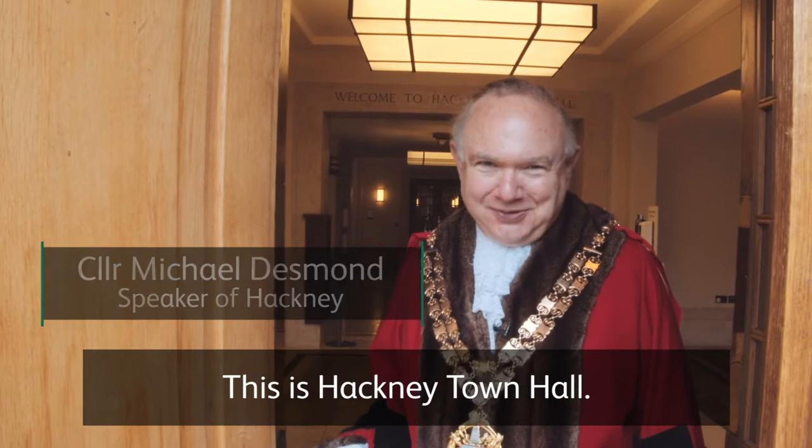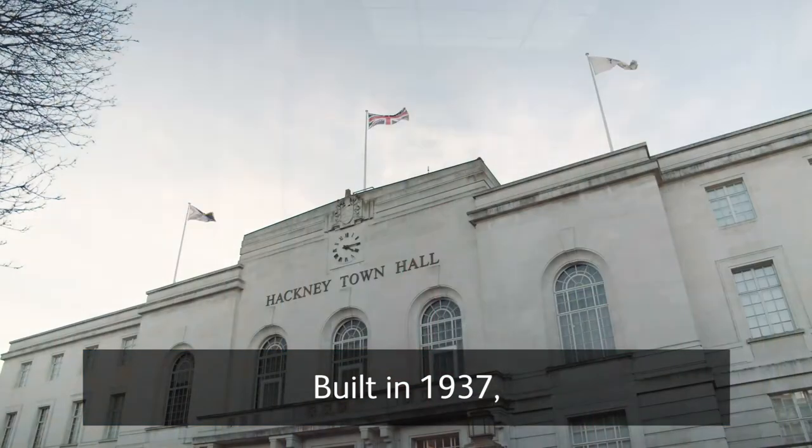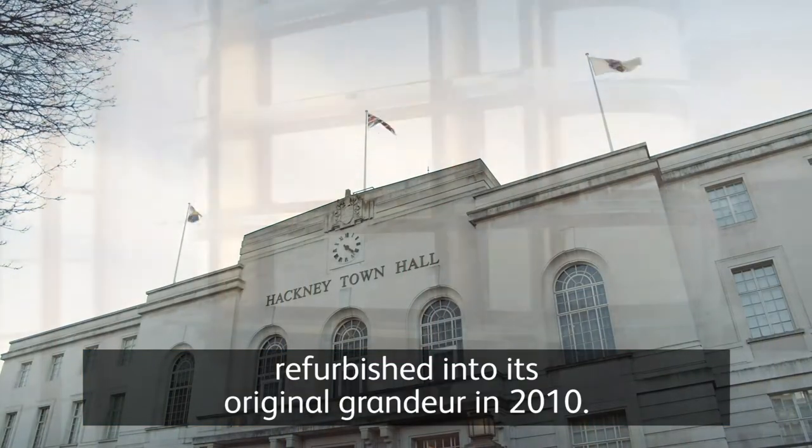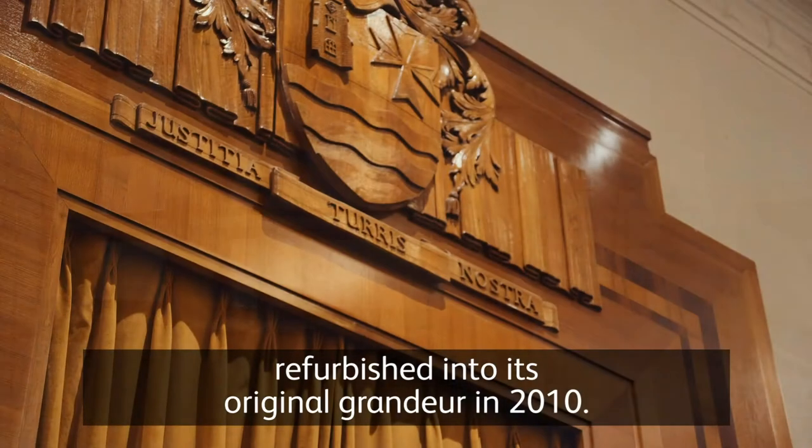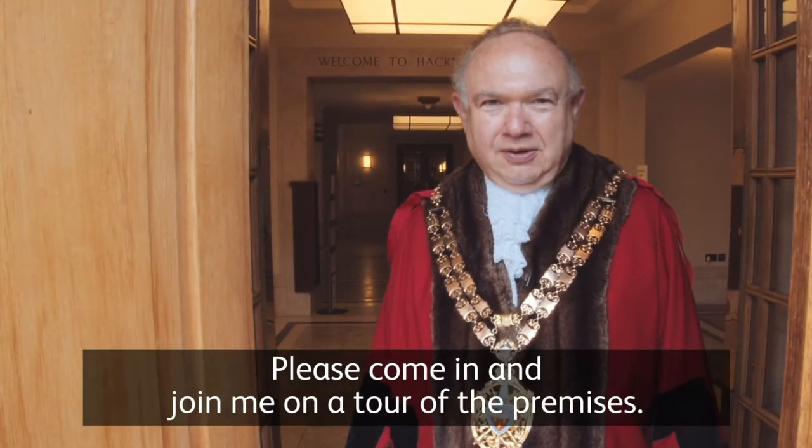This is Hackney Town Hall, built in 1937 and refurbished into its original grandeur in 2010. Please come in and join me on a tour of the premises.